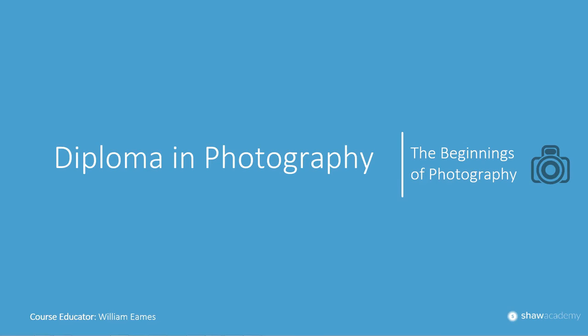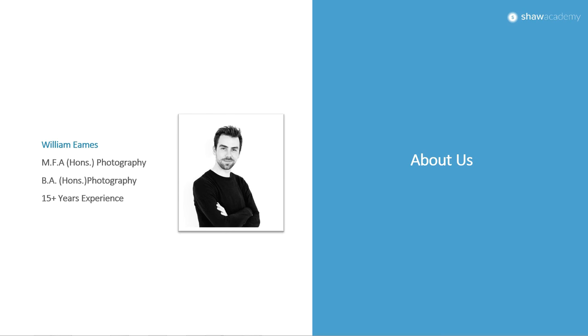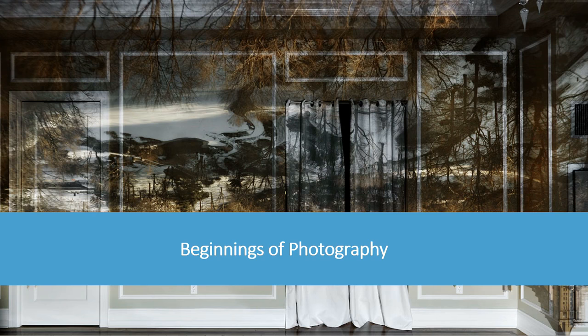Hi everybody and welcome to this short video from the Diploma in Photography course from Shaw Academy on the beginnings of photography. You are here with myself, William Eames, the educator on the photography courses here at Shaw Academy. I put together this short video on the beginnings of photography in relation to the first lesson. We spoke a little bit about the history of photography in terms of understanding how the camera works and how exposure works in our cameras as well.